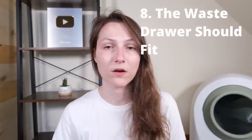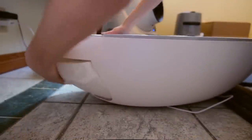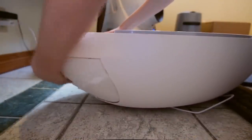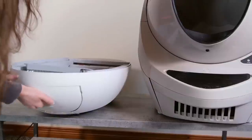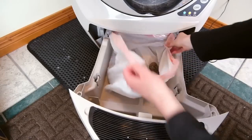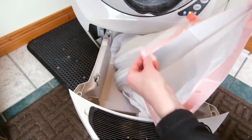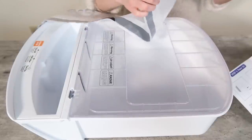The next thing to think about is also related to the waste drawer: it should be kind of sealed off and should slide in on some sort of track rather than just being stuffed in there. I've seen a lot of automatic litter boxes where the waste drawer is just sitting there with no seal and no track — so it has a tendency to fall out and odors are not kept in securely. You want some security around that waste drawer, and you also want some odor control, which is typically going to involve a carbon filter of some kind or any other filtration system intended to neutralize odors.